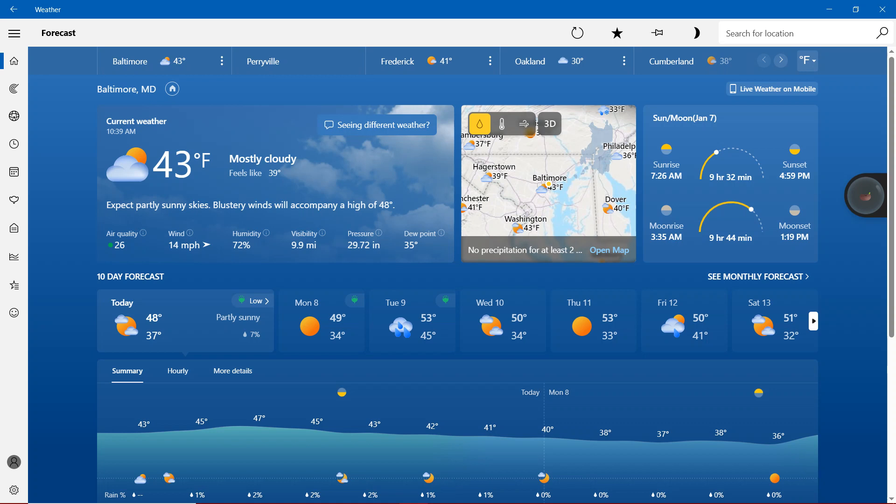With the air quality showing green, a value of 26. Wind 14 miles per hour, humidity more than 70%, visibility 9.9 miles, pressure 29.72 inches, and finally dew point 35 degrees.